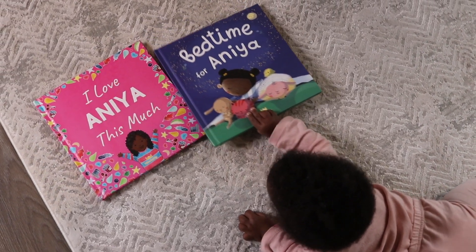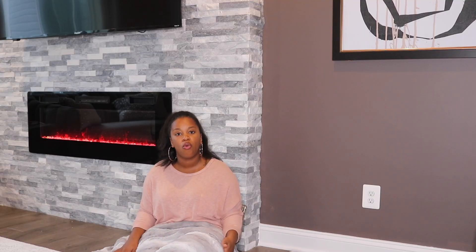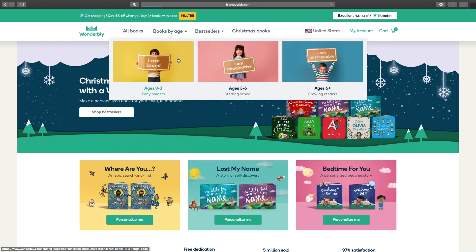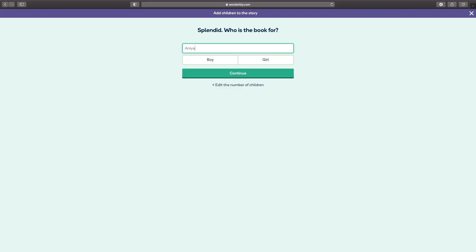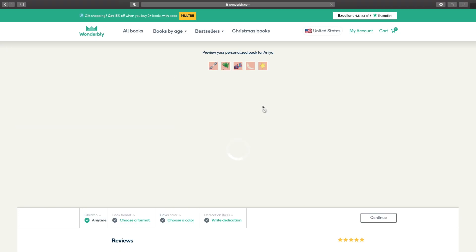I got two books for Anaya myself: 'Bedtime for Anaya' and 'I Love Anaya This Much.' It was super easy to order, very easy to personalize, and the shipping was extremely fast — which is something we really need during this time of year. All I did was go onto the website, where all of the books are already pre-arranged according to the child's age, taking a lot of the guesswork out. I clicked on the zero-to-three-year age group for Anaya, typed in her name, clicked on her gender, clicked personalize, and within seconds they personalized the entire book — and you can preview every single page.